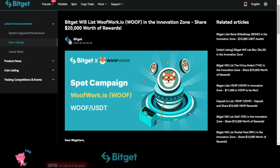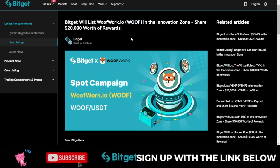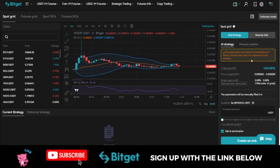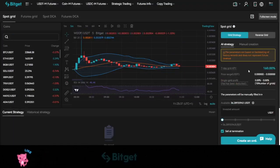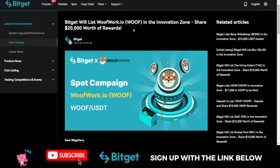Hello everyone and welcome back to this video. Bitget just listed this WOLF token, and it is available to be traded on their spot market or you can use the grid trading option on the Bitget exchange. You can trade it on the spot, and by participating in both the spot trading and the grid trading options, you qualify to share in a $20,000 rewards pool that Bitget is giving out.